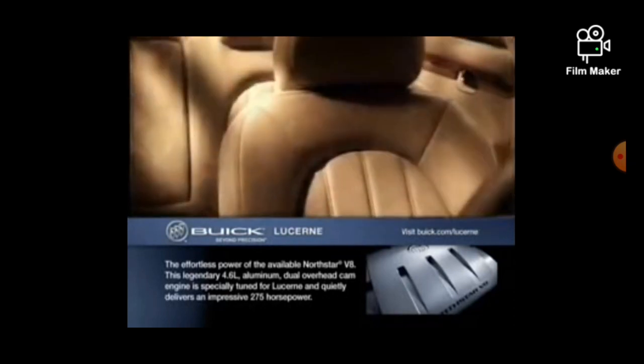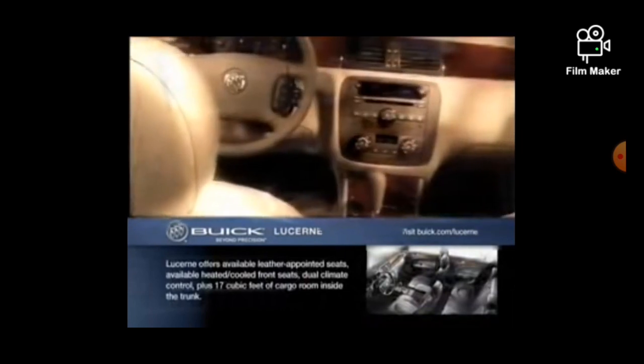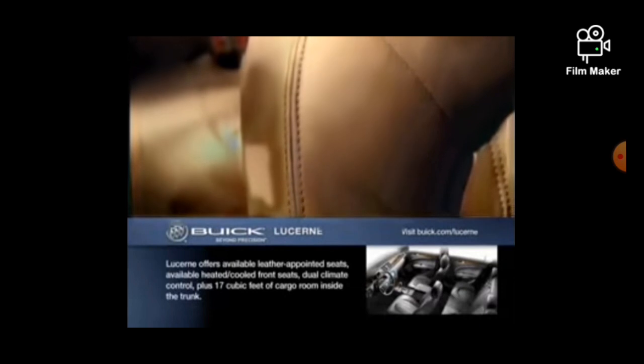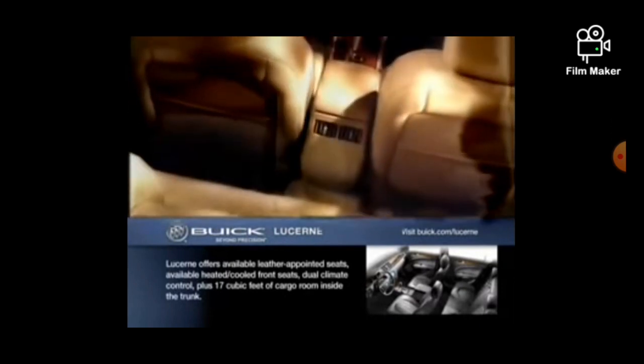The fabrics and materials in Lucerne have all been carefully chosen to please not just your eyes, but your touch as well. Premium leather and perforated leather inserts cover the seating surfaces of the CXS. The spacious comfort lets everyone relax and enjoy the ride.